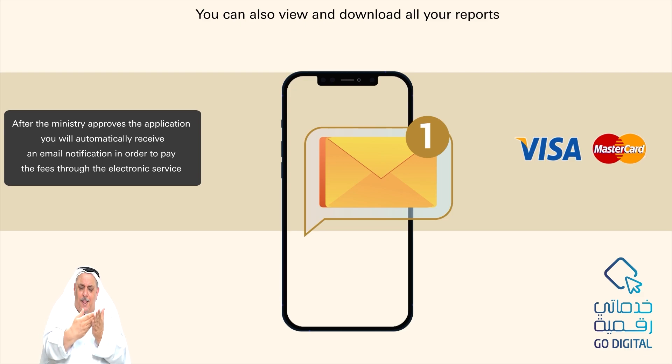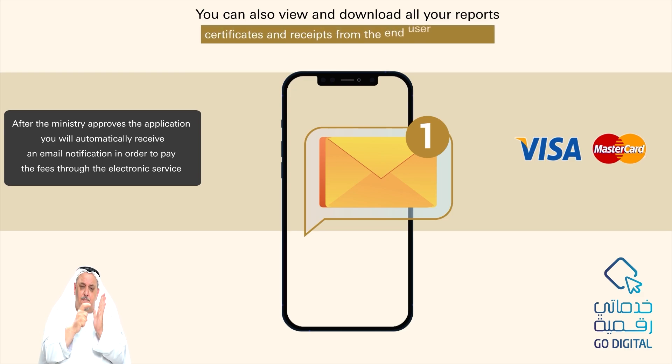You can also view and download all your reports, certificates, and receipts from the end-user dashboard.